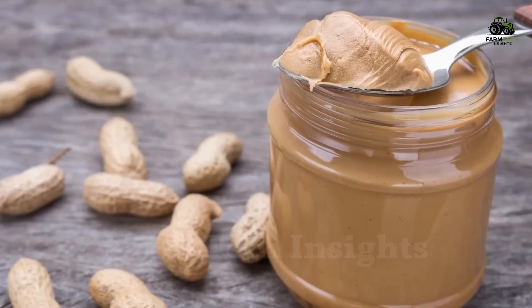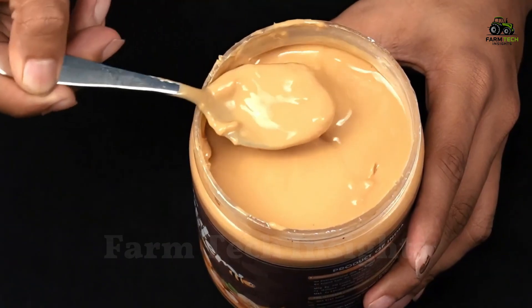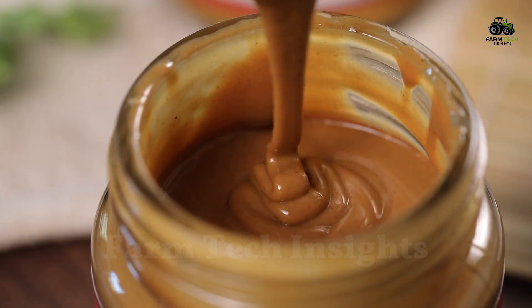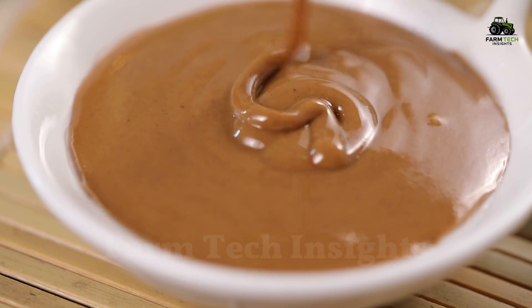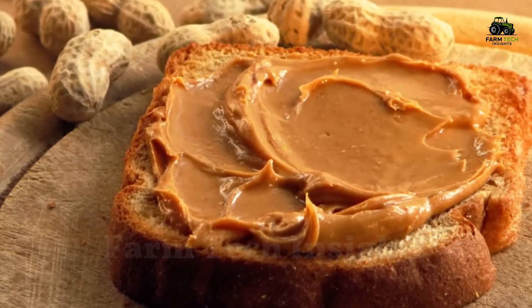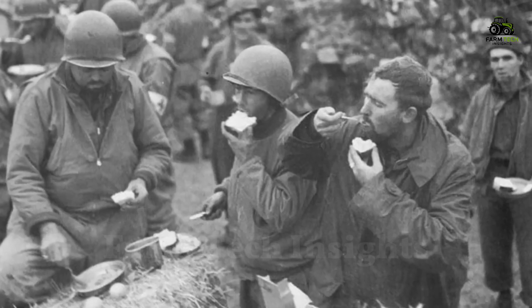Peanut butter is not just a popular food, but also carries a long history. In the late 19th century, a famous American doctor and nutritionist invented peanut butter as an alternative source of protein for patients who could not chew meat. With its smooth texture and appealing taste, peanut butter quickly transcended the medical field and became a favorite food in many families, especially during World War II.